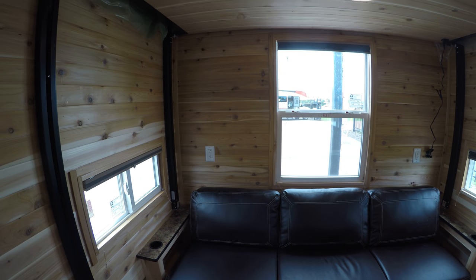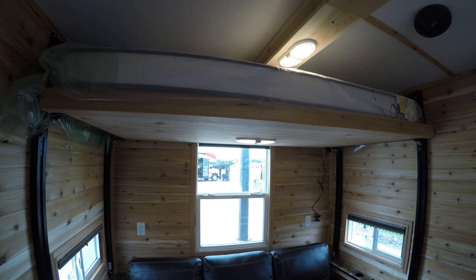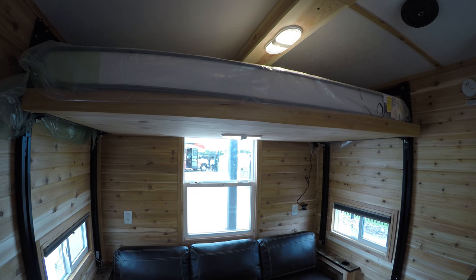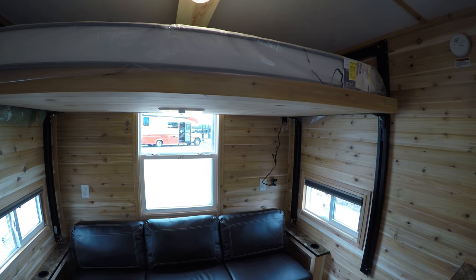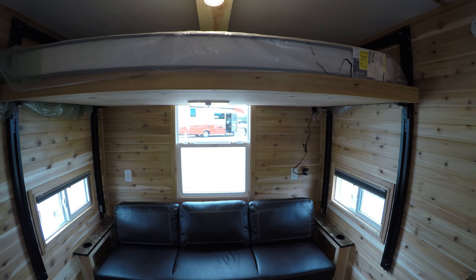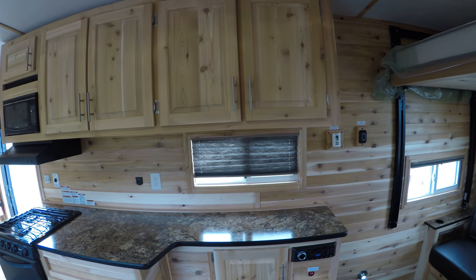Another neat thing on this one — got an electric bed that'll go up out of the way so if you wanted to put that up while you're fishing. Not going to take it all the way down, but otherwise you can put it up so you don't bonk your head on it while you're hooking into that nice big walleye.